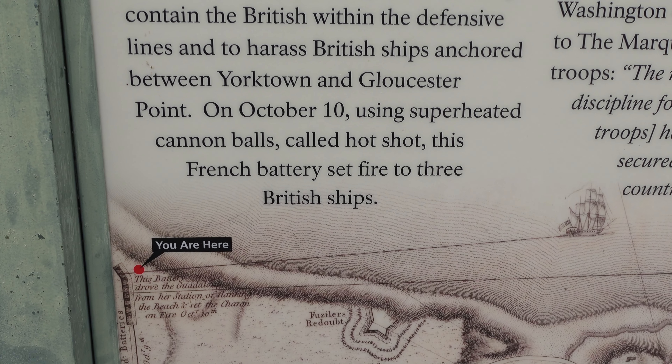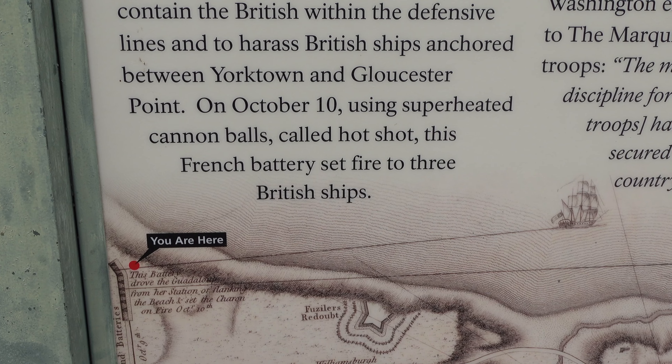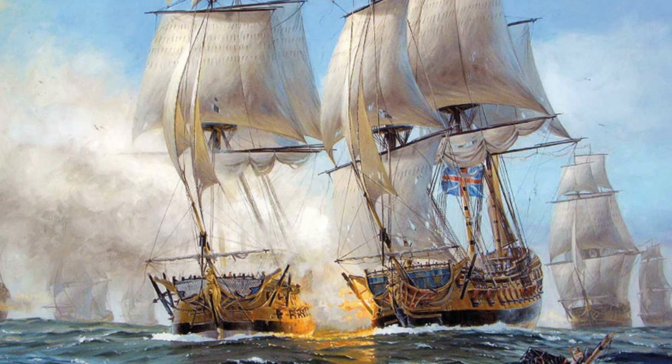On October 10th, using superheated cannonballs called Hot Shot, this French battery set fire to three British ships in the harbor.